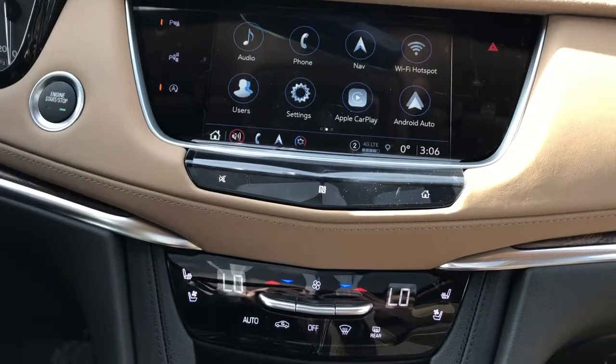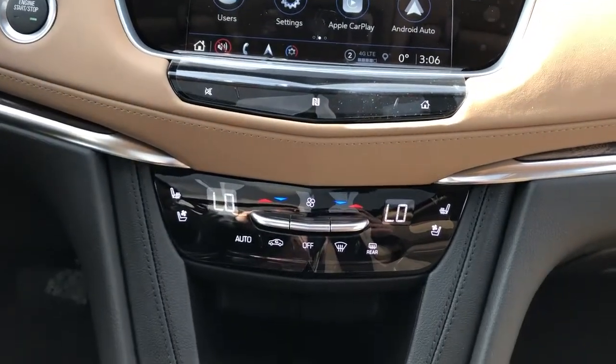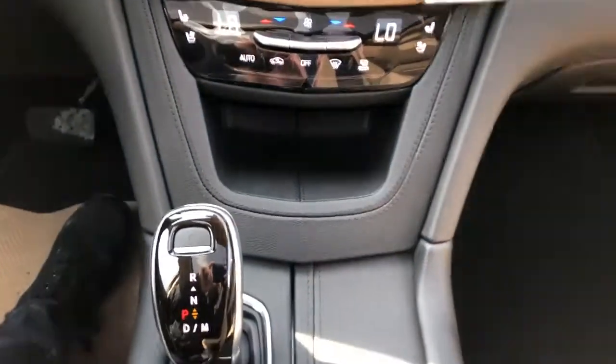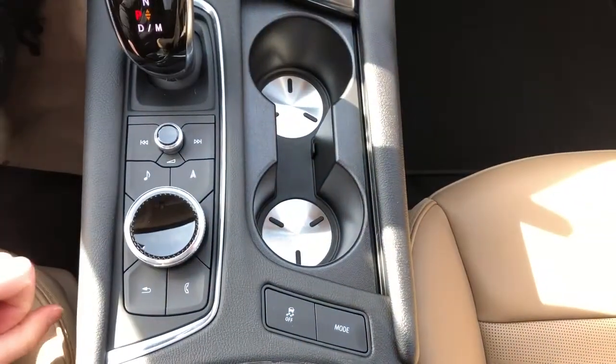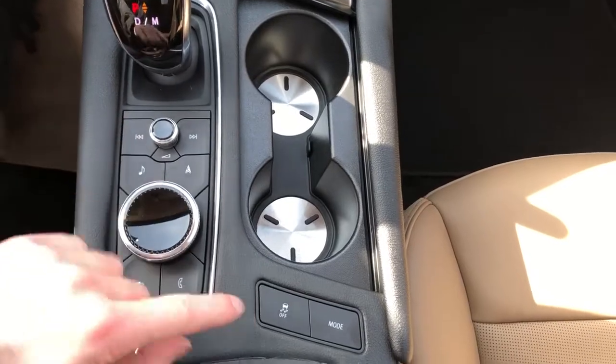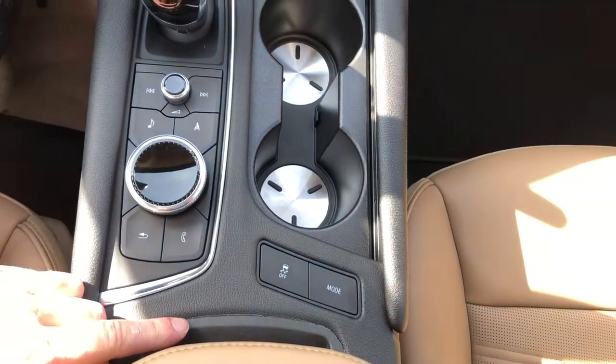We also have our heated and cooled seat options, as well as dual-zone climate control underneath. There's a leather cubby, gear selection stock, two cup holders, infotainment screen controls, vehicle controls, and under here is a wireless charging pad.